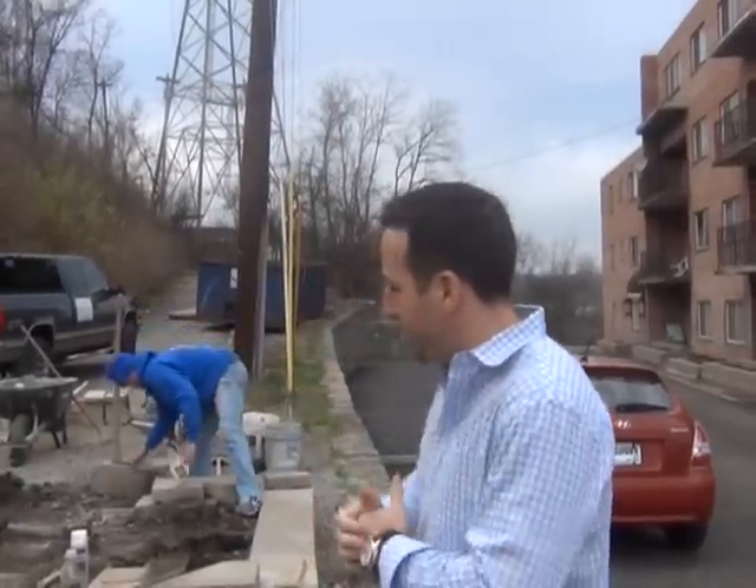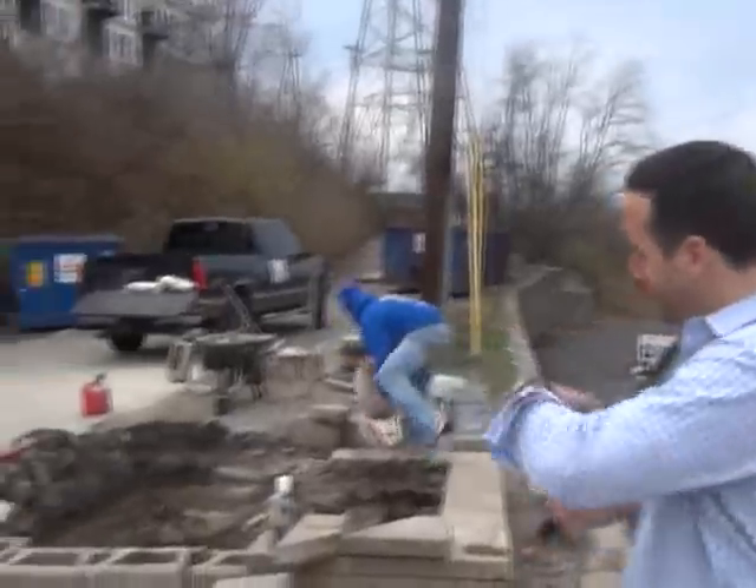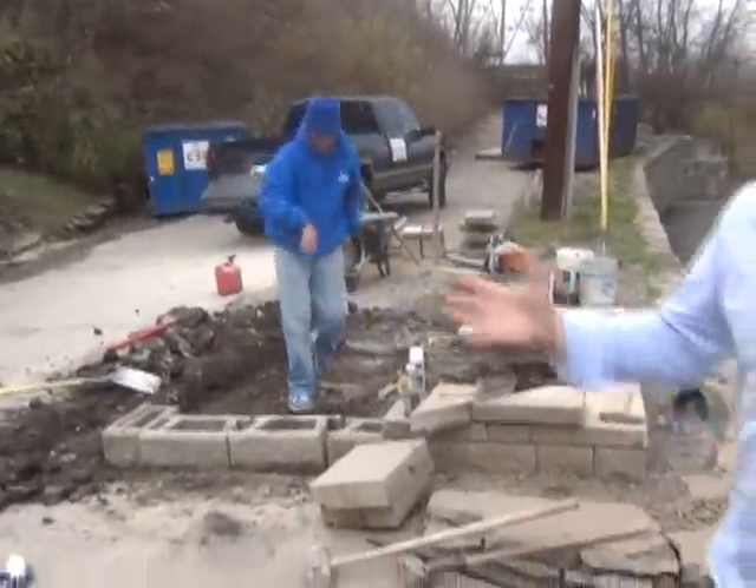Hey everyone, we're up at West Shore Apartments going through some of the renovations. We're actually working with our stone guys here, getting the new sign box set up.